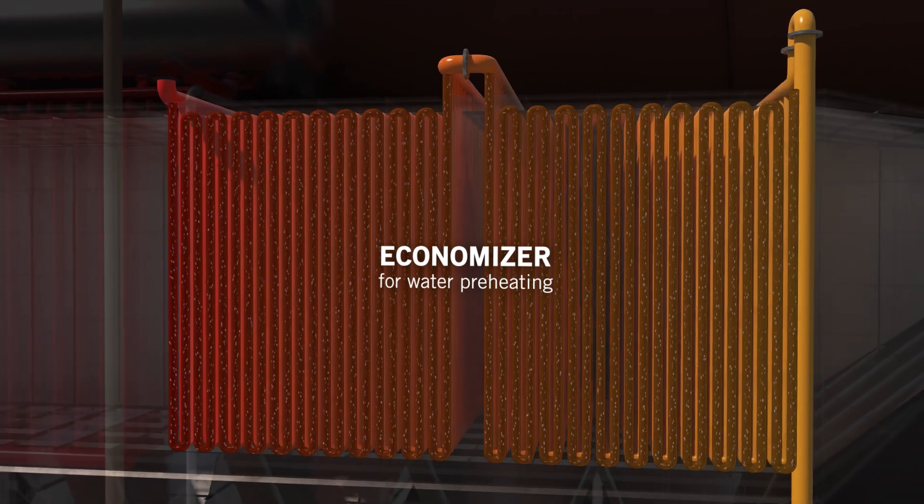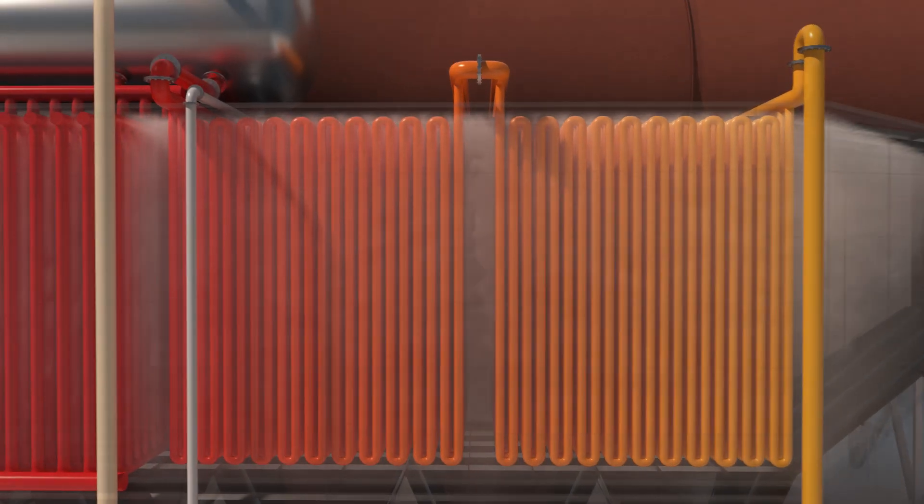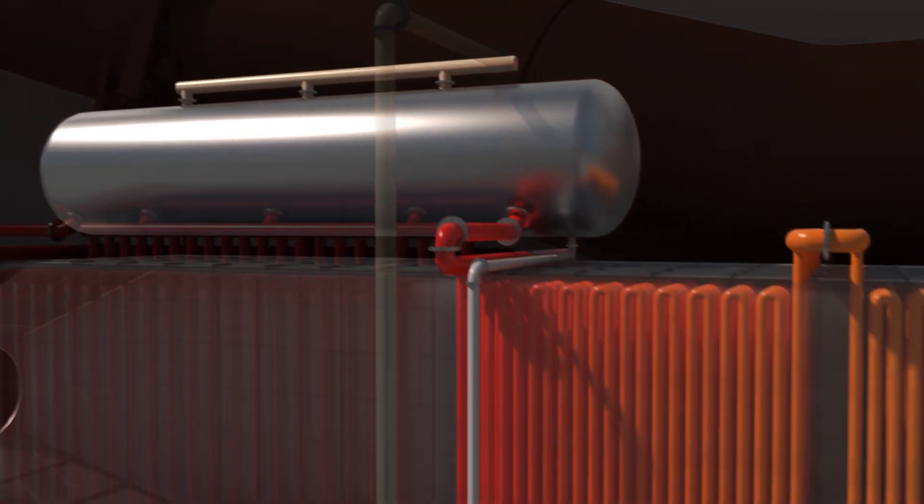The degassed water is sent to the last part of the heat recovery boiler, the economiser, where it's preheated before entering the steam drum.